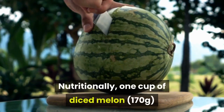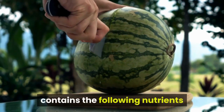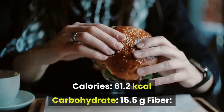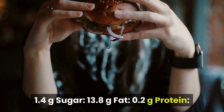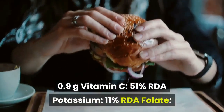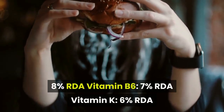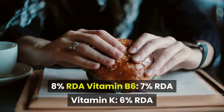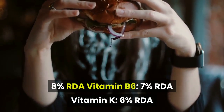Nutritionally, 1 cup of diced melon contains the following nutrients: Calories 61.2 kcal, Carbohydrate 15.5g, Fiber 1.4g, Sugar 13.8g, Fat 0.2g, Protein 0.9g, Vitamin C 51% RDA, Potassium 11% RDA, Folate 8% RDA, Vitamin B6 7% RDA, Vitamin K 6% RDA.